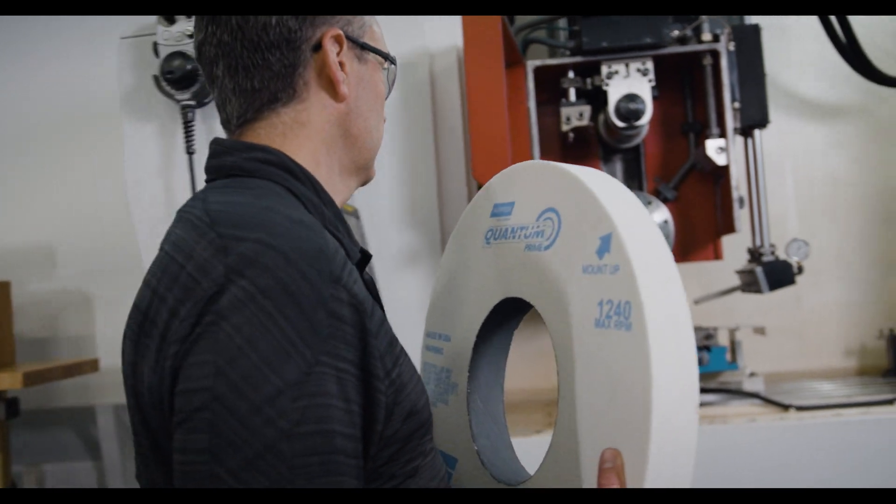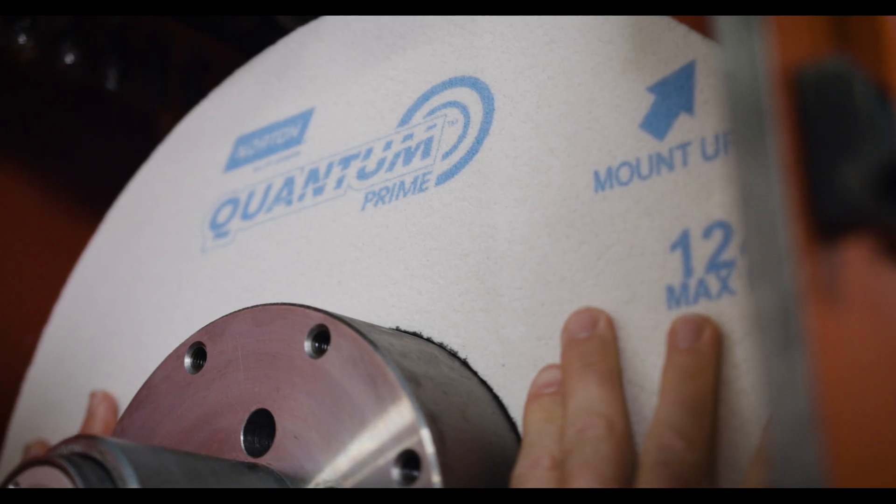How does this save the customer money? Quantum Prime can bring extremely good surface quality, so this solves that problem of efficiency and dimensional tolerance. Much better grinding, cooler grinding, better parts, and the ability to push the wheel to do things that other people's wheels can't.